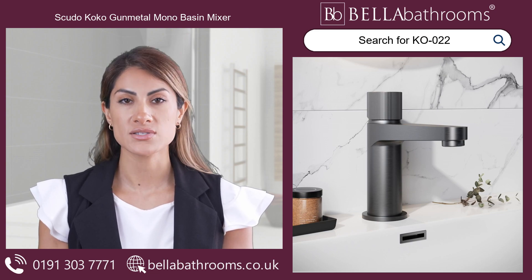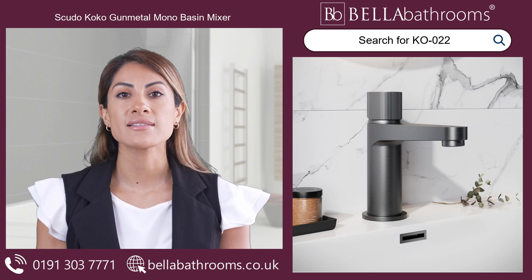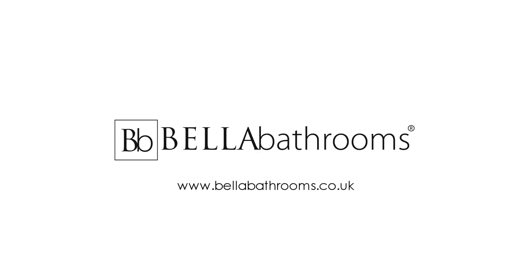You can expect the best with the Scudo Coco Gauntletal Mono Basin Mixer. Discover this and the rest of the Scudo Bathroom Taps range at bellabathrooms.co.uk.